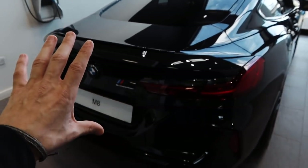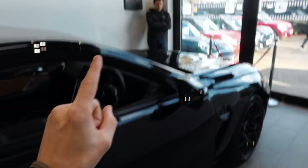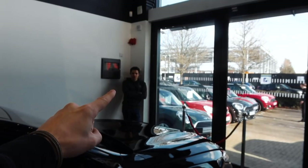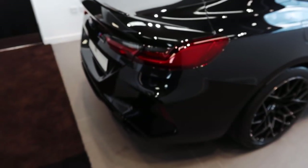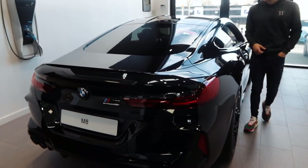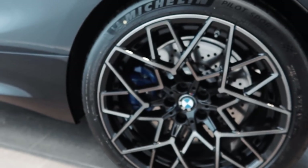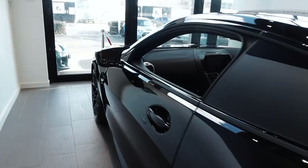Everything is completely blacked out on this one. The only main option it has is the Bowers and Wilkins sound system inside — that's £4,750. A very expensive system, but apart from that the car is pretty much standard, which gives us a good idea of what comes as standard. Tinted glass is an option. Because this is the most expensive BMW currently, you do get a lot of things standard — like the black exhaust tips, black all over, and this little winglet at the back finished in black.